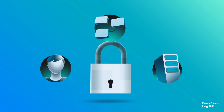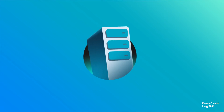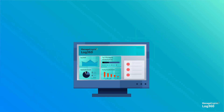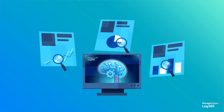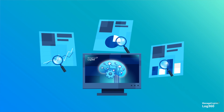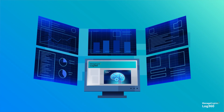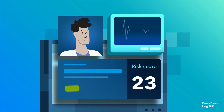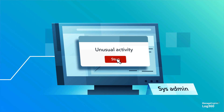After getting your people and processes in order, the right technology should be deployed to detect all the telltale signs of a cyber attack. A good security information and event management solution can help detect and resolve incidents. Use machine learning to create a baseline of activities for every user and entity in your network. You can integrate your SIEM solution with a user and entity behavior analysis solution. Any deviation from the baseline behavior increases the risk score of the user or entity — the higher the risk score, the higher the risk. This way you can identify malicious activities in the initial stages.